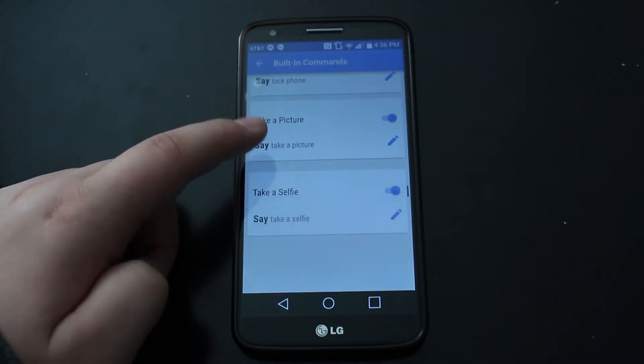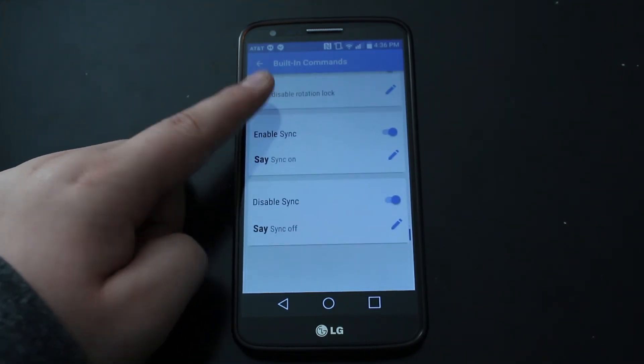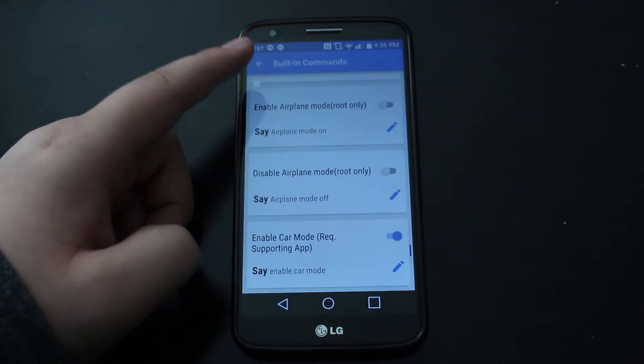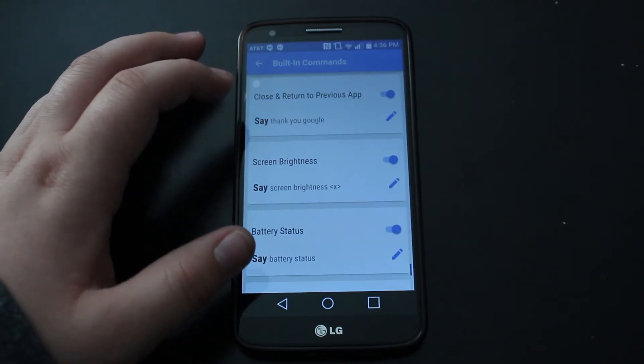That's really the only one that I use. There's take a selfie, take a picture, restart phone, enable sync. Disable Wi-Fi, enable airplane mode — you need root for that — and close and return to previous apps, and screen brightness.